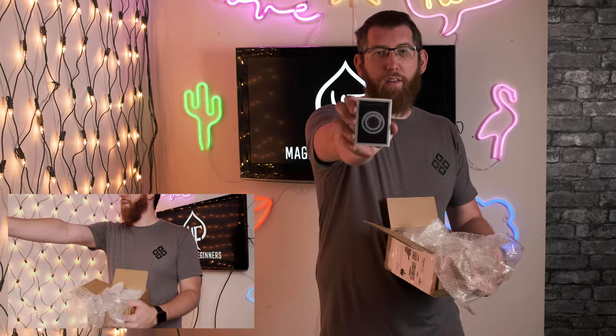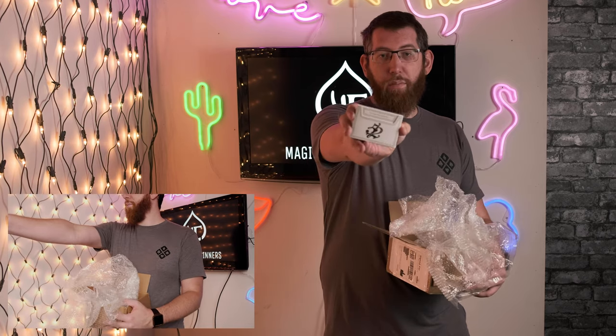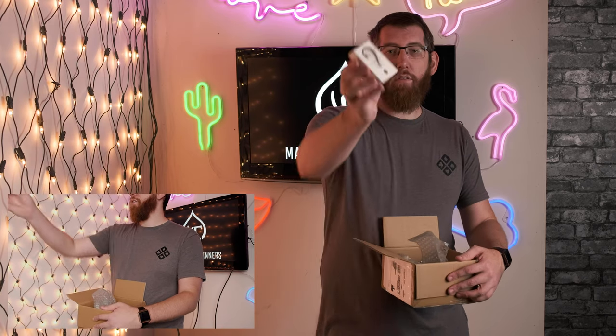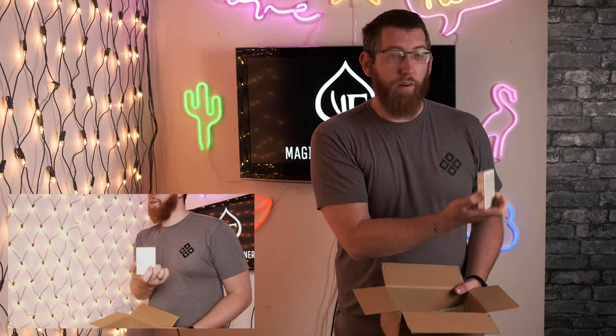So first out of the box, we have the Black Jet Setters playing cards. And next up, we have the 52 Plus Joker playing cards. Now anyone who knows me, I'm a sucker for white and gold playing cards, so I was very interested in these. Next up is the JJ Abrams and Theory 11 Bad Robot playing cards. I saw these on the Theory 11 site when they were released as a sort of mystery package, so it's good to get my hands on these. And also in the packet, we have some Asi Wind 'Do You Want to Change Your Mind' playing cards. I've seen a few of these pop up on eBay every now and again, so it was nice to grab a hold of one.